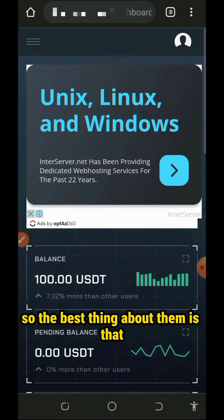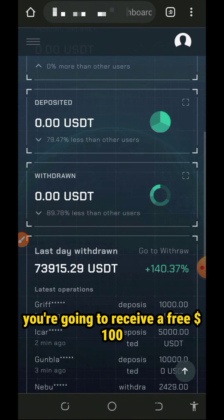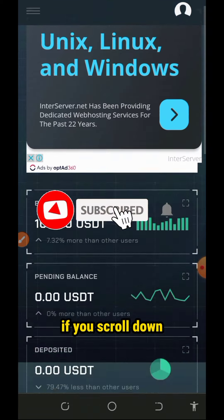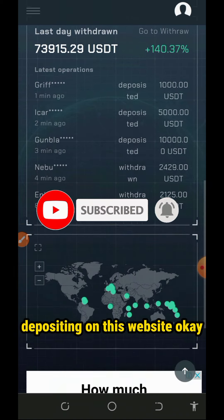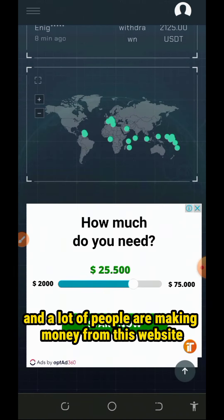You're gonna see you have a $100 registration bonus right here on the screen — that's amazing. The best thing about them is that once you register, you are going to receive a $300 sign-up bonus, as you can see on the screen. If you scroll down, you're gonna see a lot of people are depositing on this website and making money from it.